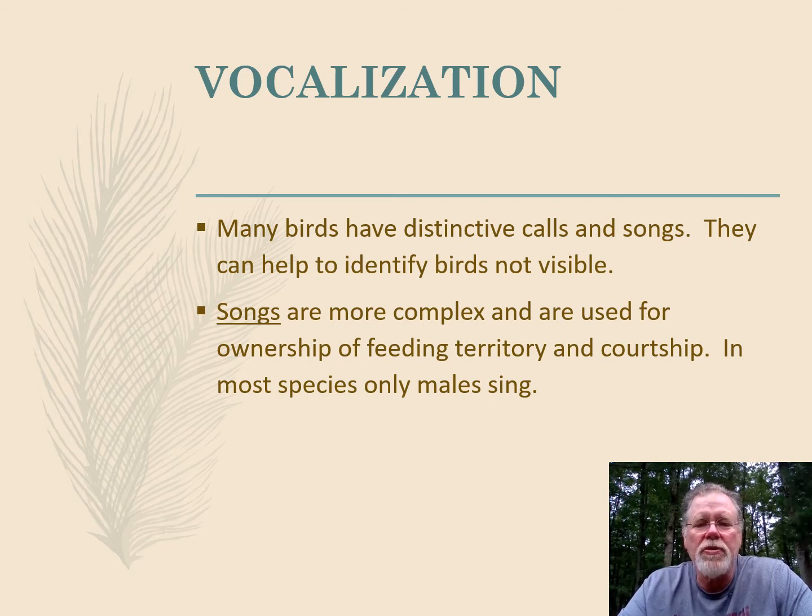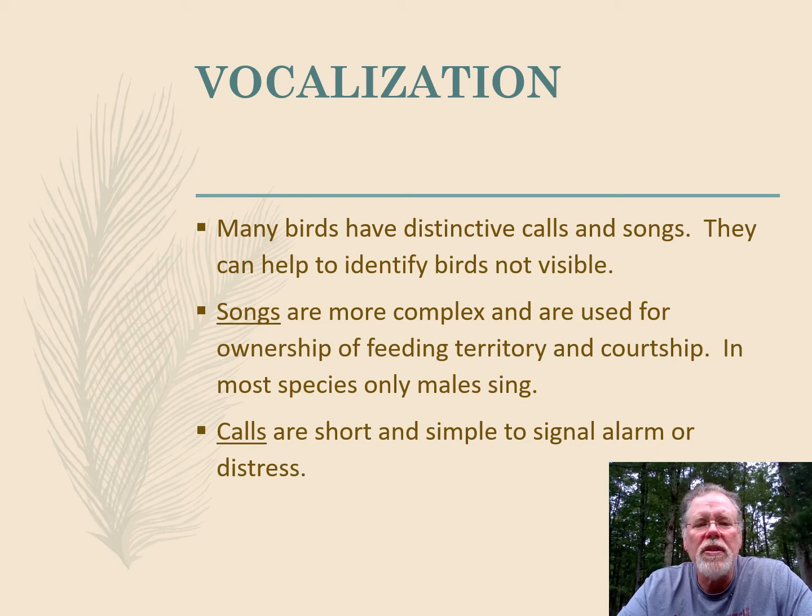For example, with northern cardinals, both the male and the female sing. Calls are short and simple — could be a chip, could be a cheep, or in the case of a chickadee, it's a chickadee-dee-dee-dee. These calls convey alarm or distress, or they're used to bring a flock back together. What's interesting is there's a lot of commonality across all species in calls, and they're able to understand each other when they're in mixed groups.